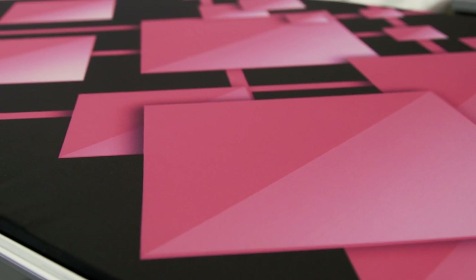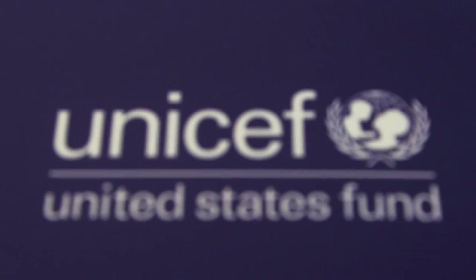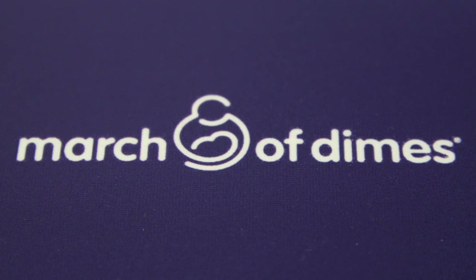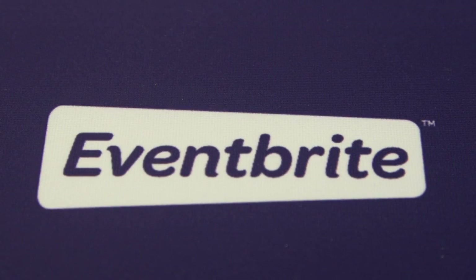CrowdRise is a fundraising platform, so we provide a tool for individuals, charities, organizations, corporations, where they can very quickly and easily spin up a fundraising page and collect donations for causes they care about.